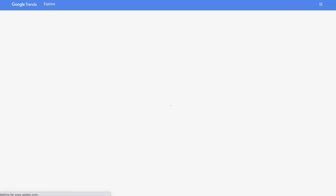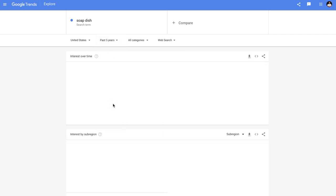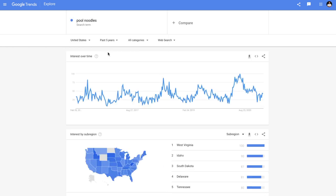You can check for seasonality by doing a search on Google Trends. Do a search for the main keywords, change the period to five years, and make sure the graph is fairly flat all year round. Some niches may have spikes during Christmas if they're giftable items — that's okay, just as long as it's not seasonal like a Christmas tree ornament. If we take a look at pool noodles as an example, you'll see that it spikes during the summer months — you want to avoid products like this.